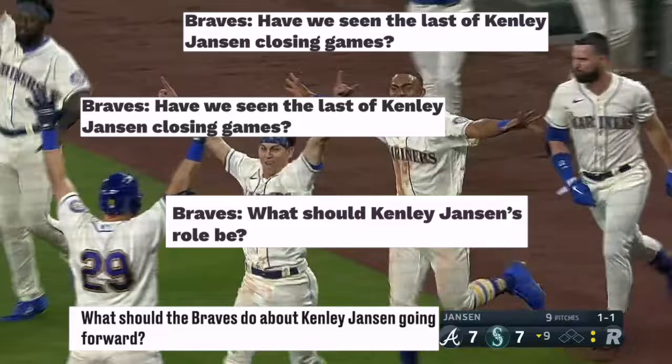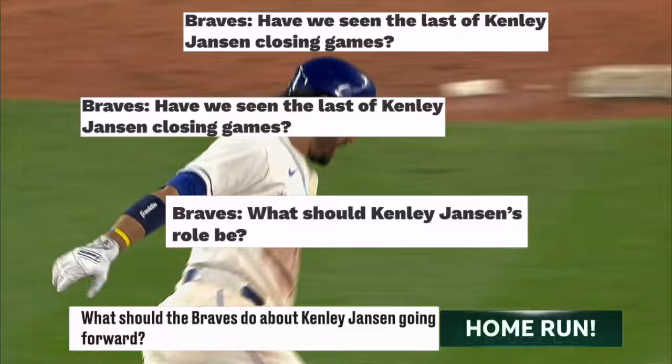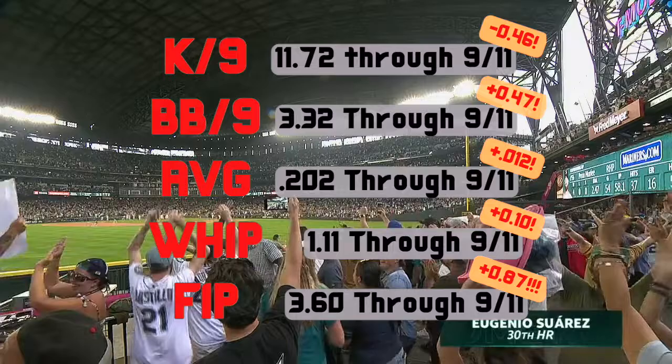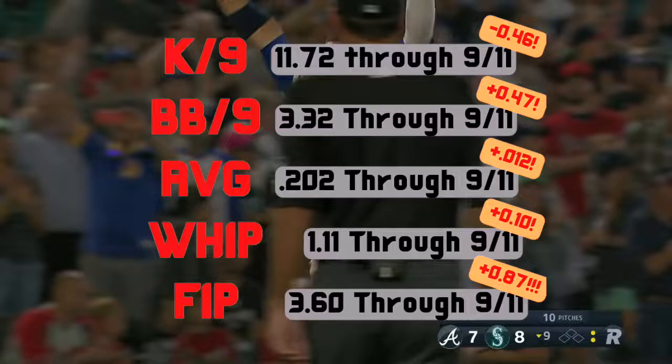This was the low point in Jansen's season. It led people to question whether Jansen should still be the closer for the Atlanta Braves, and some even went as far as to say he might not belong on the playoff roster. While these hot takes were obviously overreactions, Jansen's numbers had taken a hit. His season averages, which were already not up to the standards he'd set over his career, had fallen even further behind.